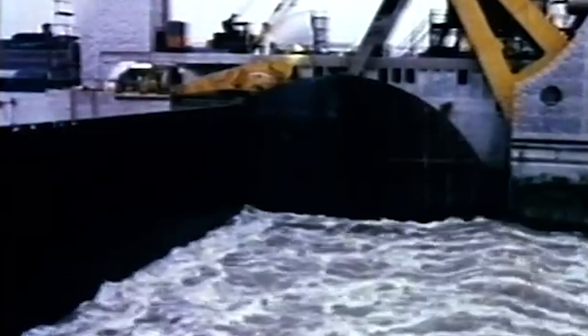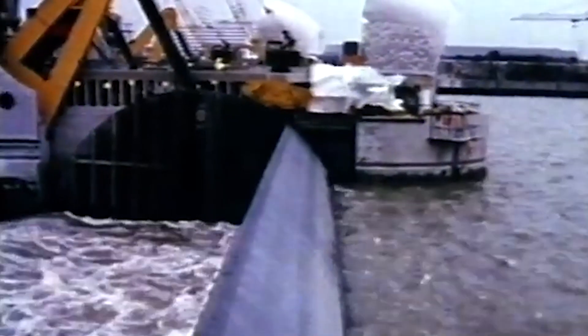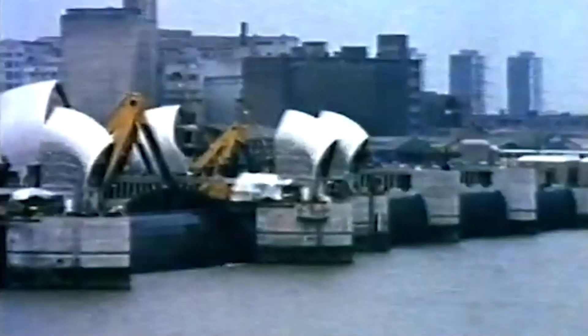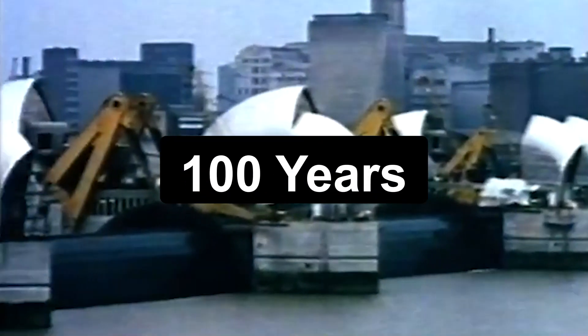The steel gates that block the water are protected with what is called a sacrificial anode. Basically, the water of the river is corrosive to metal and could, with time, result in a catastrophic erosion of the gates. The sacrificial anode acts as an easily replaceable barrier that the water eats away instead of damaging the main gates. As a consequence, the gates of the Thames barrier will be able to last up to 100 years or more.